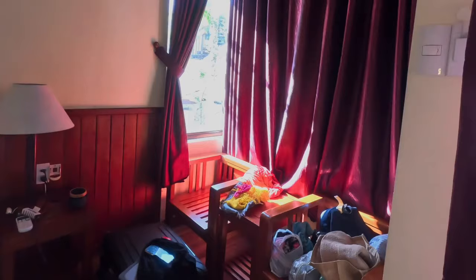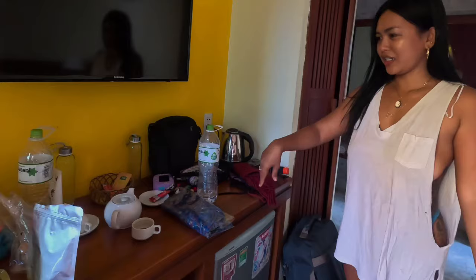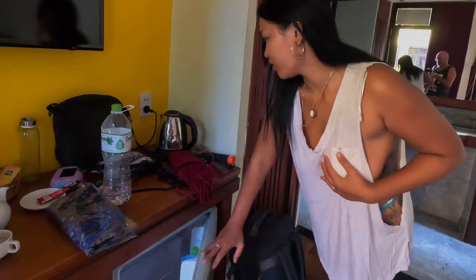So this is the place. They have a fridge, they have an electric kettle, and they have Nescafe coffee. The fridge is here with water inside.